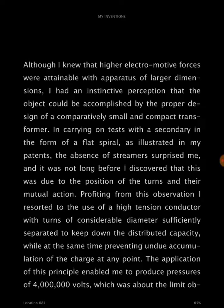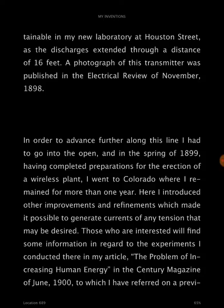The application of this principle enabled me to produce pressures of 4 million volts, which was about the limit obtainable in my new laboratory at Houston Street, as the discharges extended through a distance of 16 feet. A photograph of the transmitter was published in the Electrical Review of November 1898.